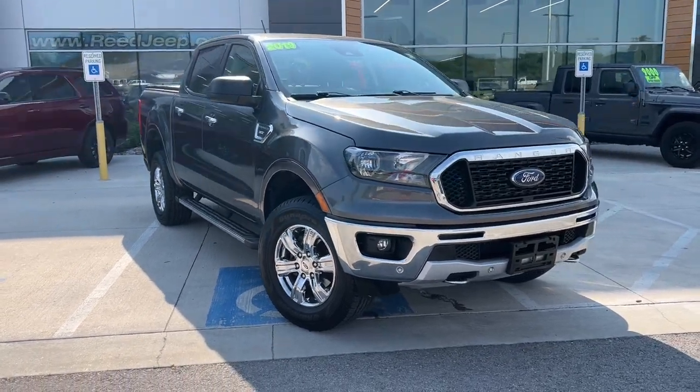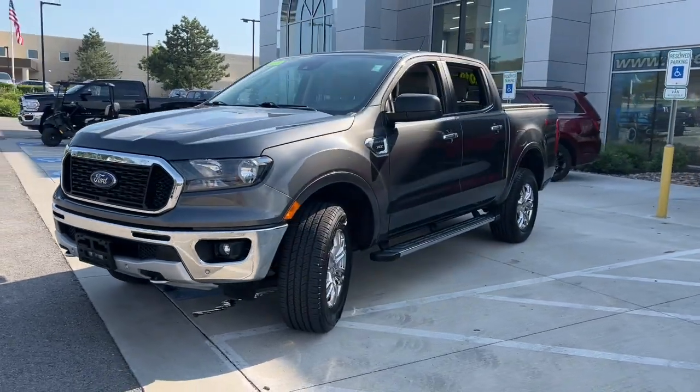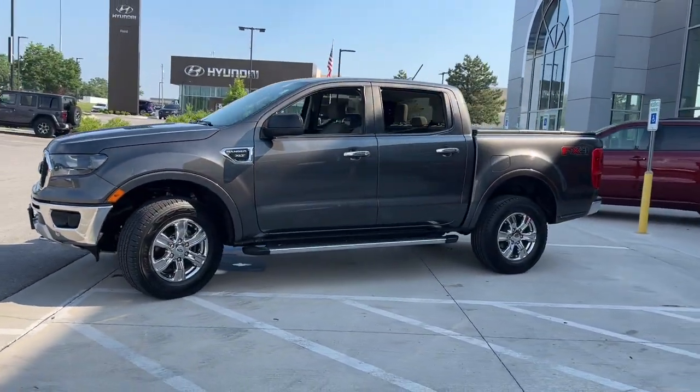Introducing the 2019 Ford Ranger. This vehicle is an outstanding buy with fewer than 70,000 miles on the odometer.